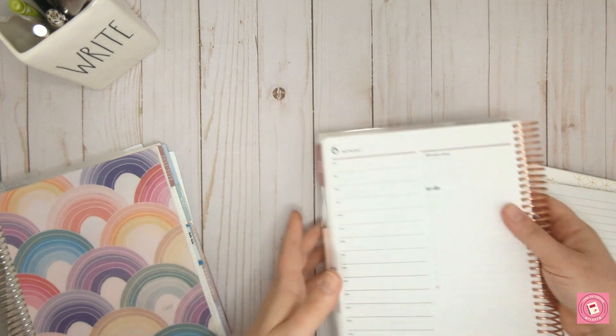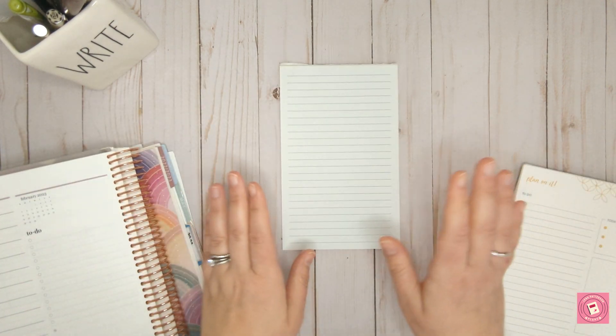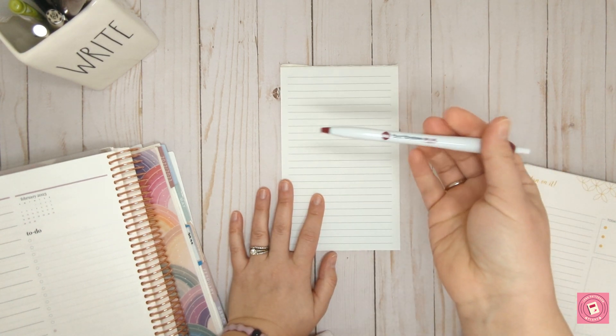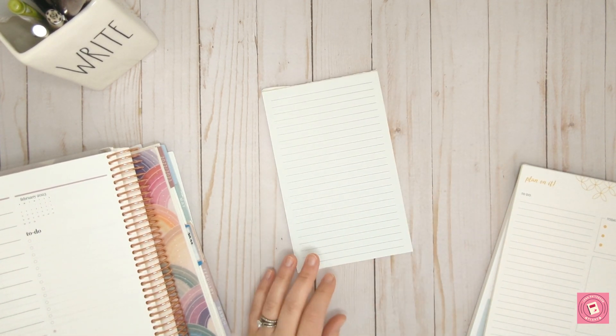I love having a daily duo — it just adds to productivity. I don't have enough room in my regular weekly planner to write out all the things I need to do during the day. So I always use either a to-do list or my daily pages in the Erin Condren. Really, it can be whatever you want.